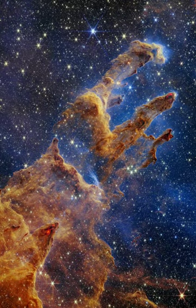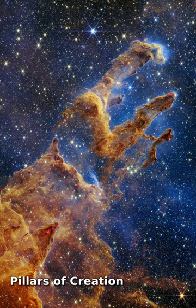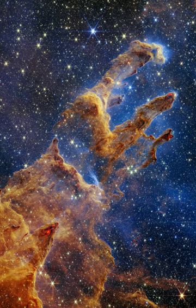A now-famous picture from the Hubble Space Telescope featured these star-forming columns of cold gas and dust, light-years long inside M16, the Eagle Nebula, dubbed the Pillars of Creation.